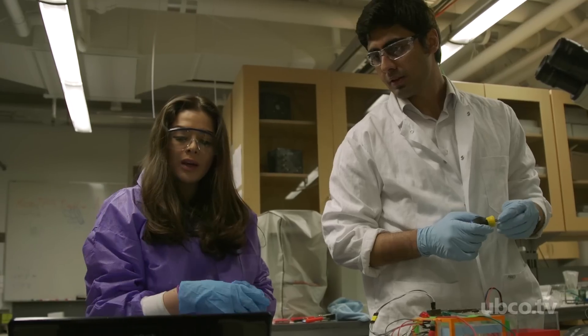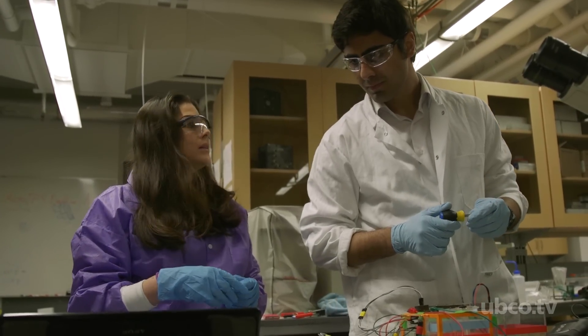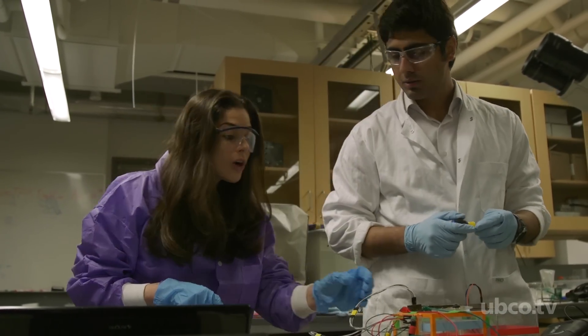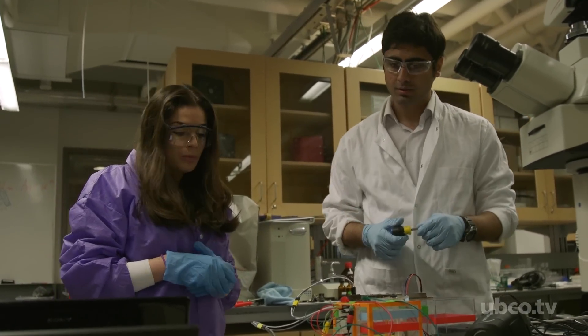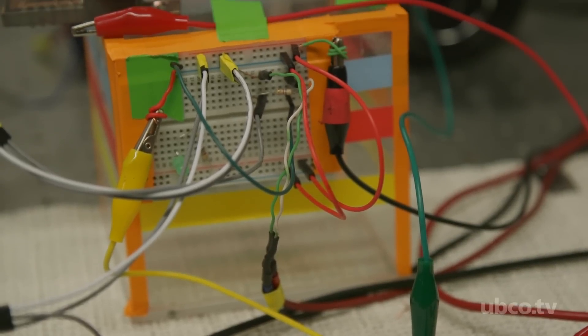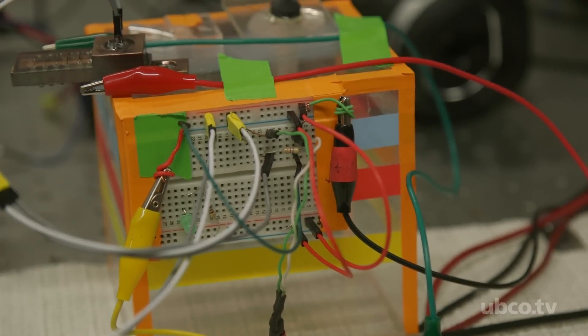The immediate application we are trying to market it for is detection of marijuana from the breath. Since THC, which is the molecule in marijuana, stays in the breath for quite some time, the device can measure it and detect it very accurately.